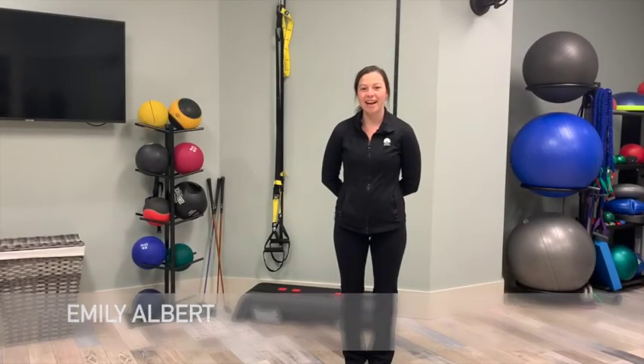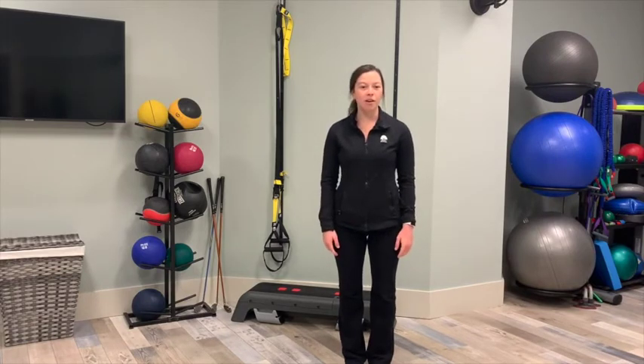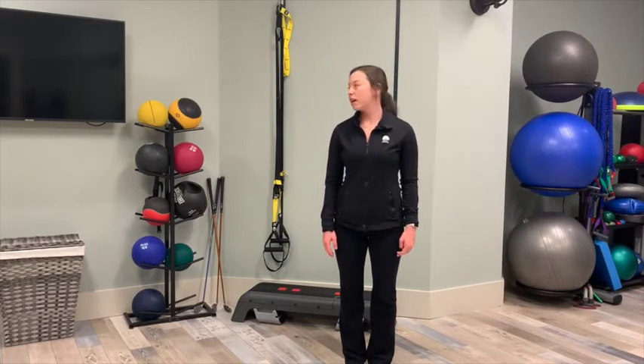Hi everyone, I'm Emily, a member of your golf health and fitness team. Today we're talking about flexion, rotation, and range of motion in the neck. Just to get it warmed up, all you have to do is look side to side as far as you can to one side, then as far as you can to the other side. You can do this a few times before you start.